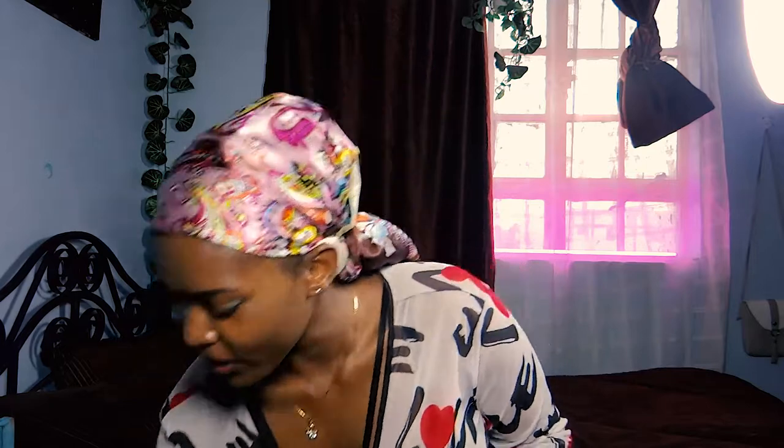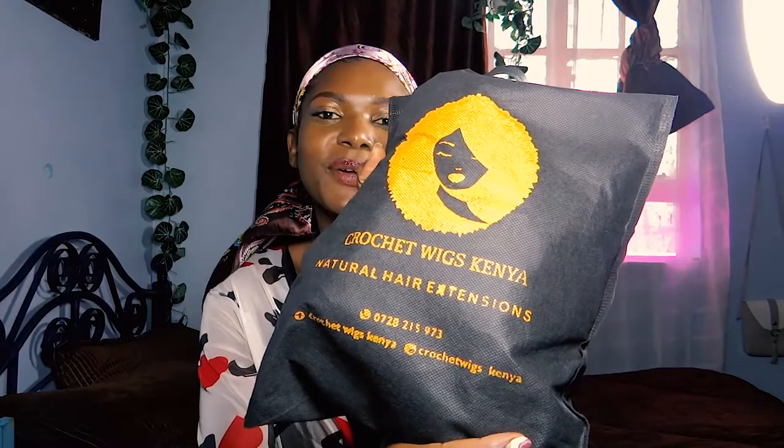I actually got a wig from an Instagram account based in Kenya. It's called Crochet Wigs Kenya, if you can see that. I've always wanted to own a good wig that I can actually fix myself — nothing too serious. But let's get on to opening the goods.